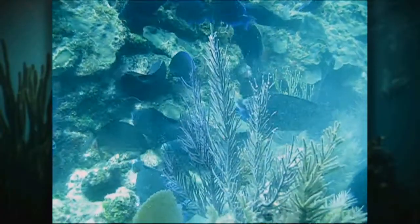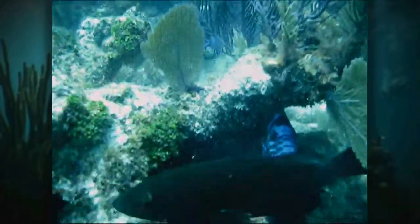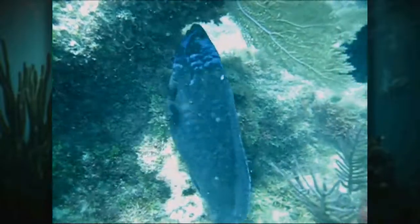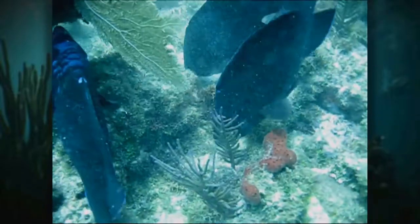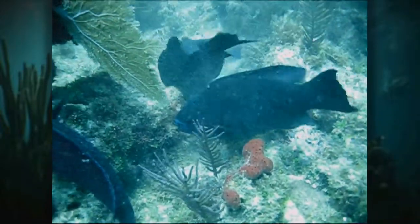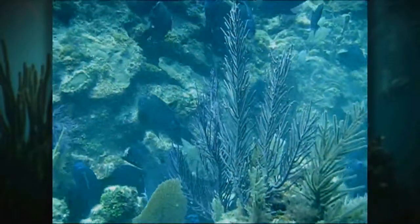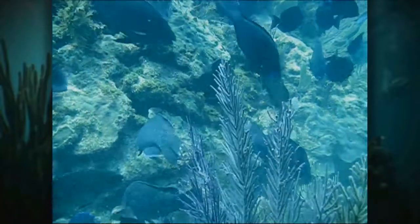Parrotfish could take a bite of a diseased coral and potentially move a diseased microbe from a diseased coral to a healthy coral. Determining whether parrotfish transport microbes from one coral head to another could give experts important insights into how coral diseases spread.